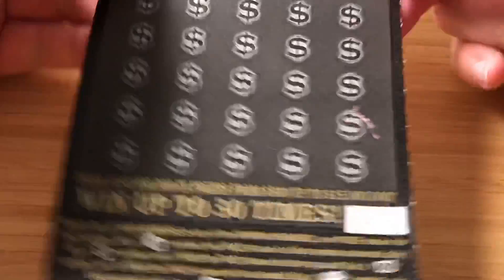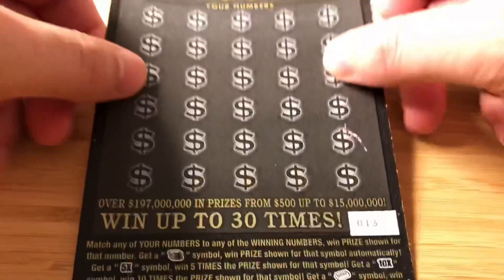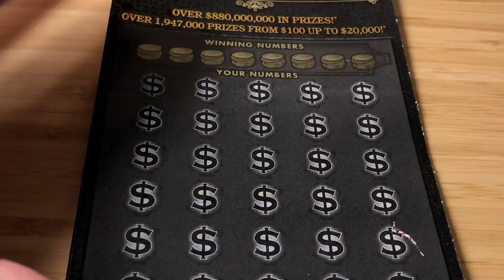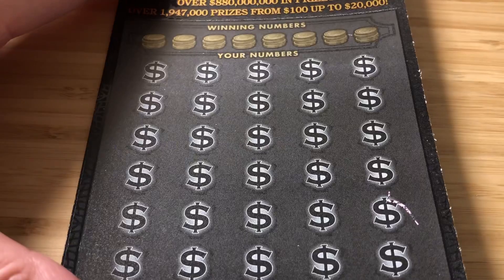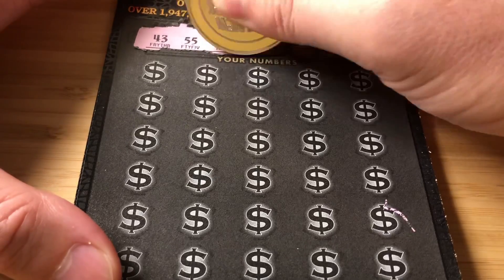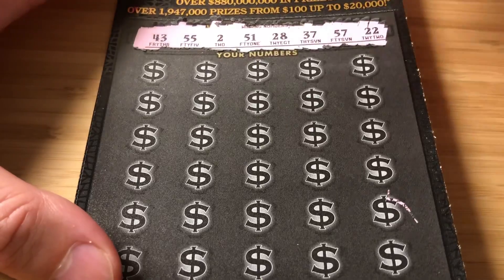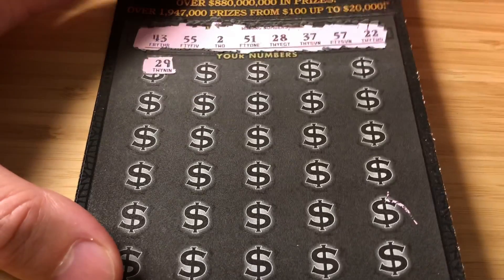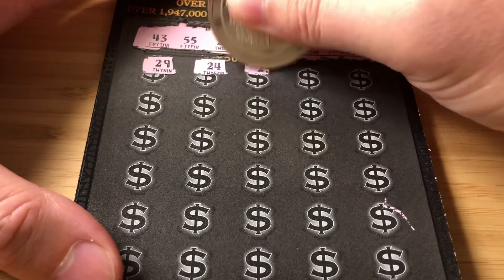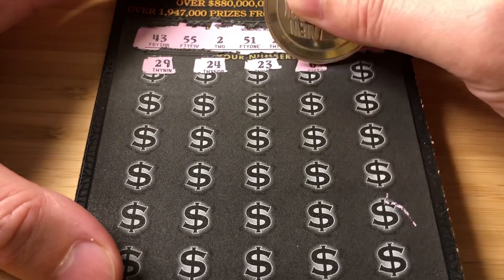We'll start with the Gold Rush. On this I'm looking for matching numbers, stack of coins, 5X, 10X, the gold bar, and the sack. Ticket 13 — I did scratch it a little bit by accident in Publix with the basket. My numbers are 43, 55, 2, 51, 28, 37, 57, and 22. Checking: 29 — nope. 24 — nope. 23 — teasers. 65 — no 60s.